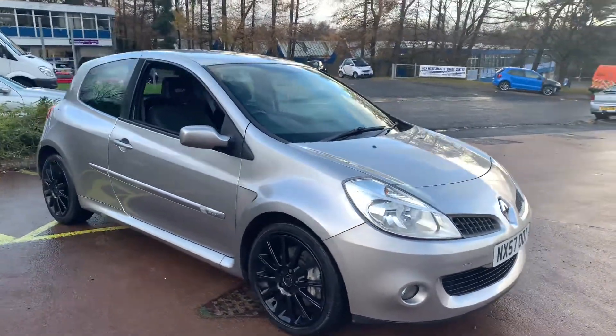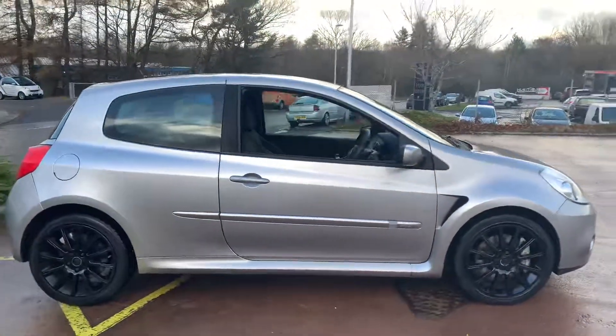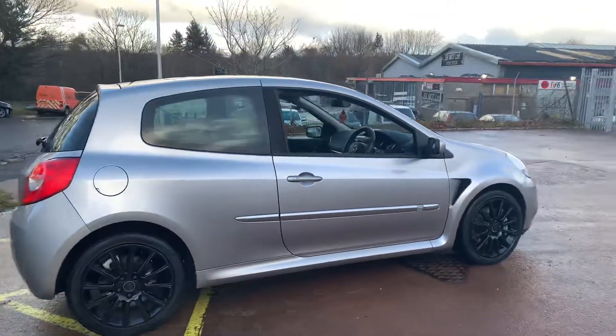Hi there, this is a 2007-157 Renault Clio 197 Renault Sport on sale at TVS Car Sales in East Kilbride.